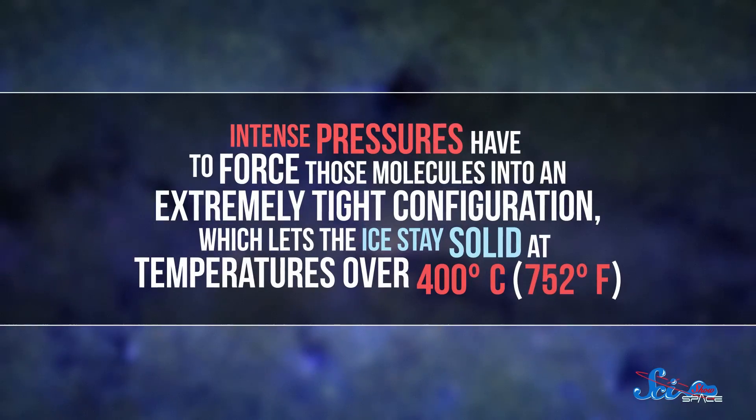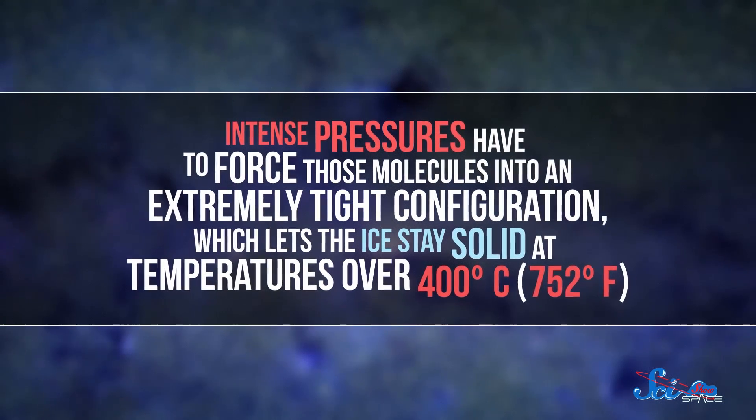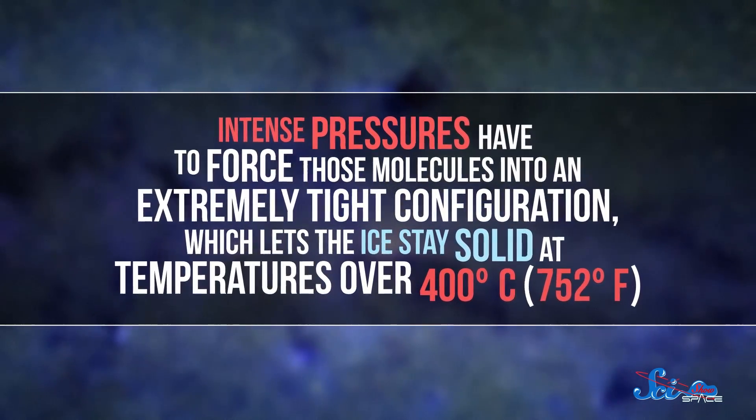But Ice 10 is different. To make it, intense pressures have to force those molecules into an extremely tight configuration, which lets the ice stay solid at temperatures over 400 degrees Celsius. So basically, astronomers believe that Gliese 436b may be covered in hot ice.